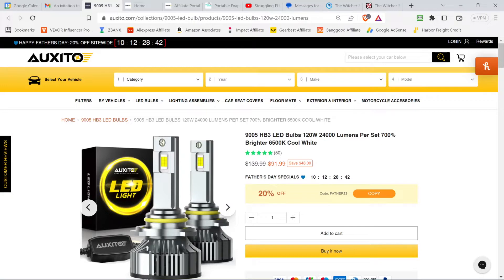On Auxito's website they're having a Father's Day sale — for the next 10 and a half days you can get 20% off. I'll also put my affiliate link below which gets you 10% off, and they say they'll provide a code for 15% off. I doubt you're going to get all of those combined at once, but use the one that gets you the most.